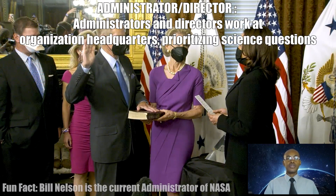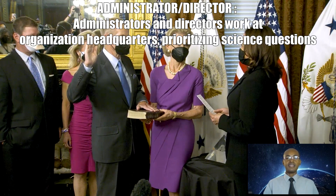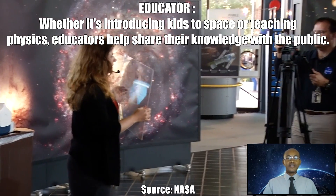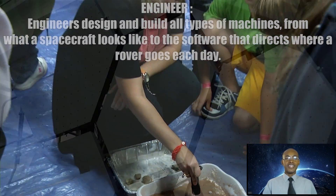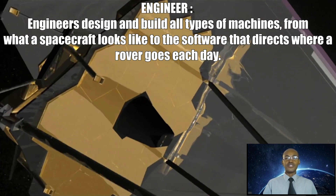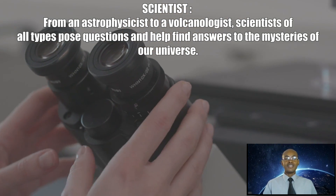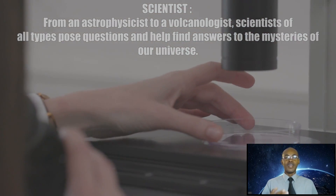Administrators and directors work at organization headquarters, prioritizing science questions and seeking to expand the frontiers of discovery. Educators help share their knowledge with the public, whether it's introducing kids to space or teaching physics. Engineers design and build all types of machines, from what a spacecraft looks like to the software that directs where a rover goes each day. Scientists of all types — from astrophysicists to volcanologists — ask questions and help find answers to the mysteries of our universe.